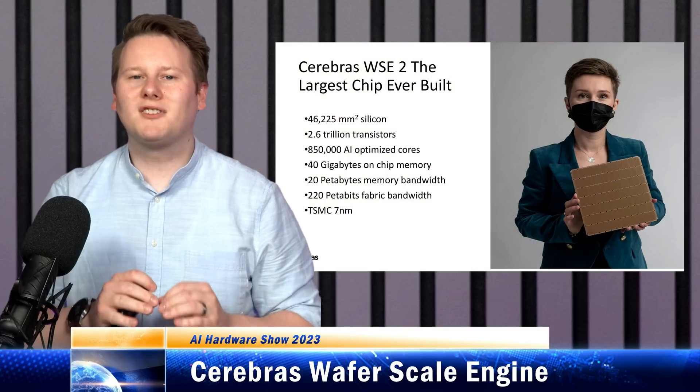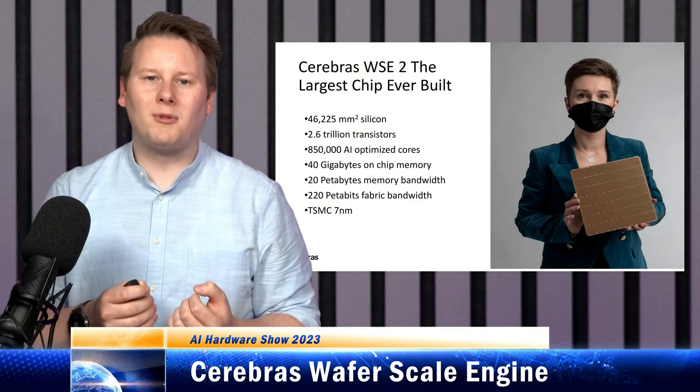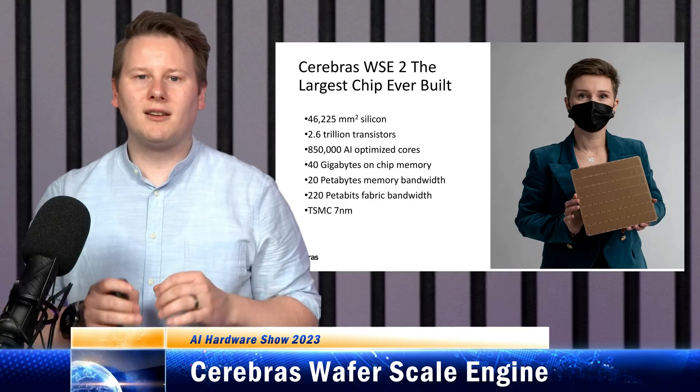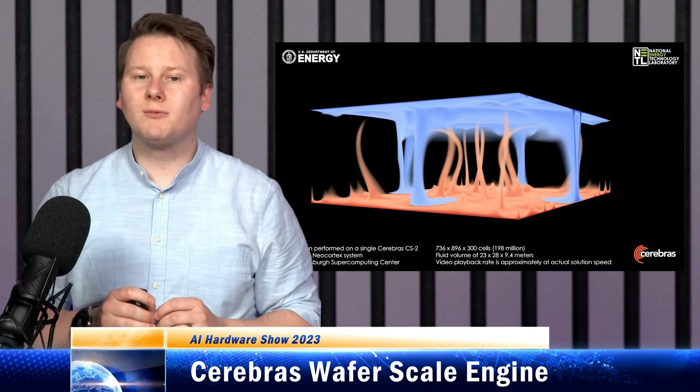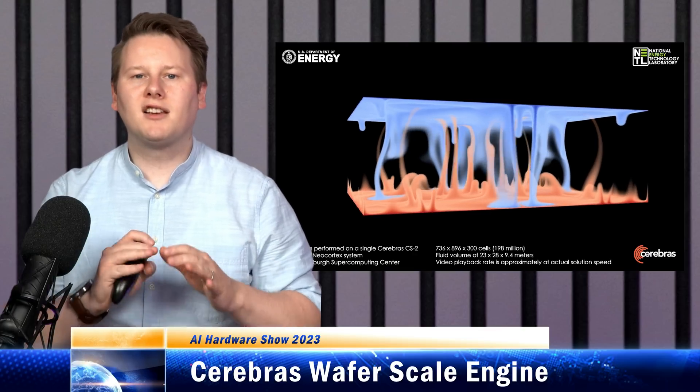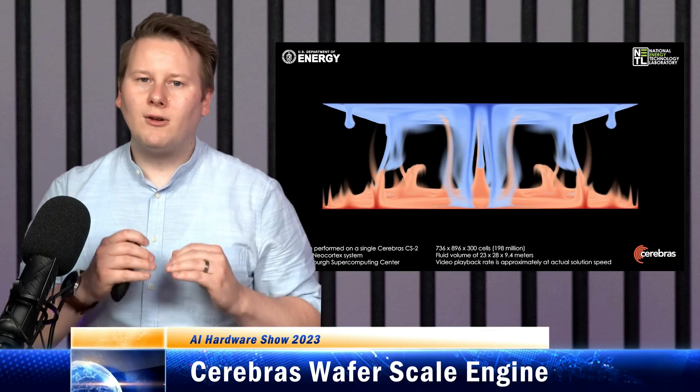Cerebras are heralding defense, pharma, and HPC as customers, but they're not only using it just for machine learning. There's also stencil compute in there as well — very nice research papers, highly recommended. Customers can buy a single system or network up to 192 of them together to train networks with over 10 trillion parameters.